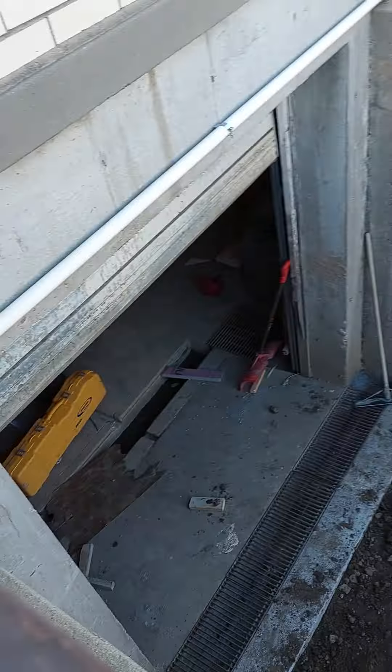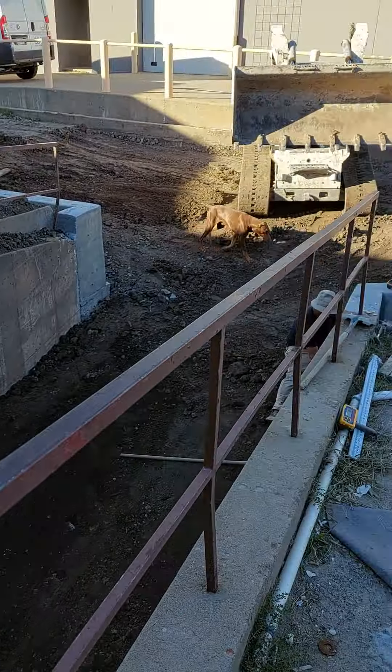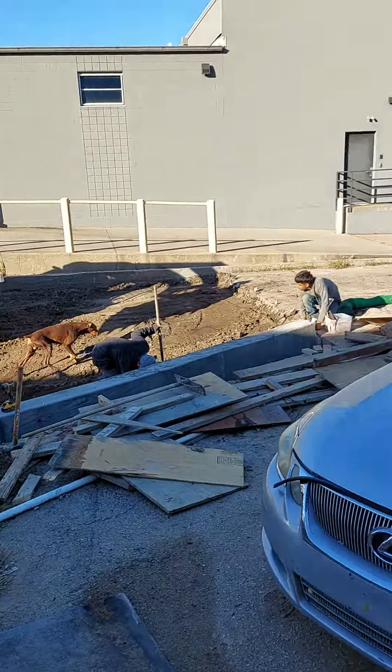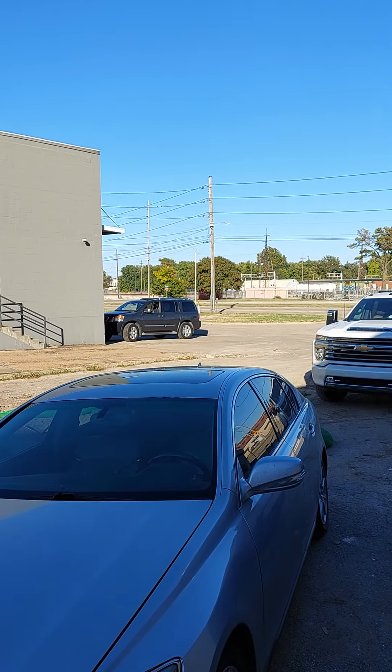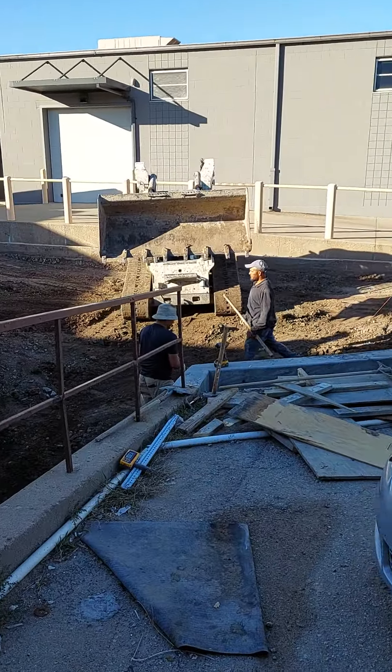I've got storage space down in the basement — check it out. You'll be able to drive down in there. There's the Armada over there.